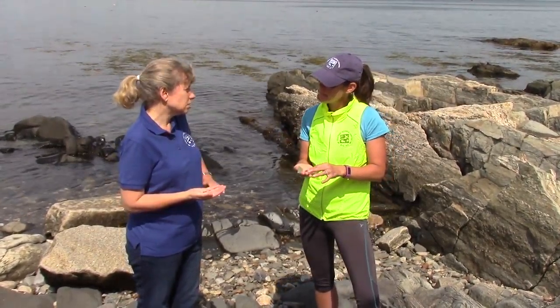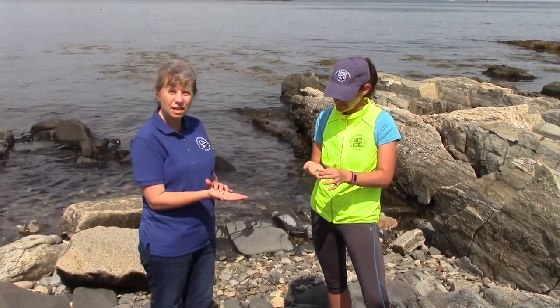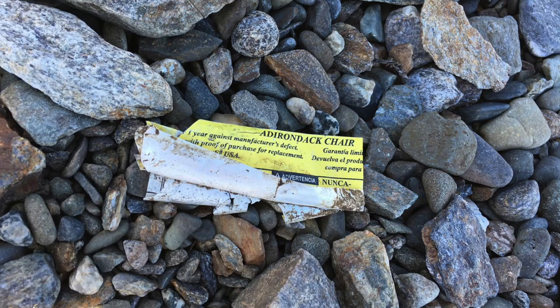Well, I think certainly the message that we try to put out at the Seacoast Science Center is that we don't want to pollute our oceans anymore. We really want to be careful and responsible with what we do with our trash. So it's kind of a win-lose situation — we do love finding beautiful pieces of sea glass like this, but it's really better for the ocean if we don't have glass bottles and plastic tossed in the ocean.